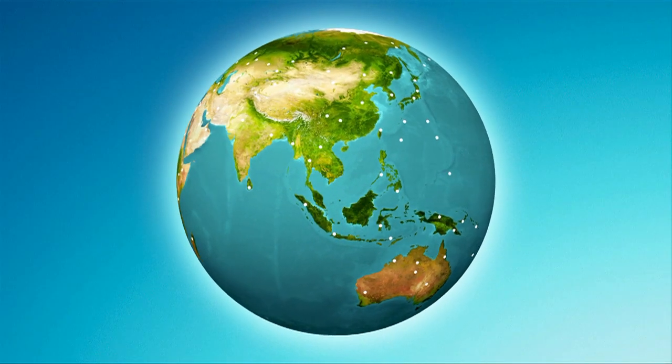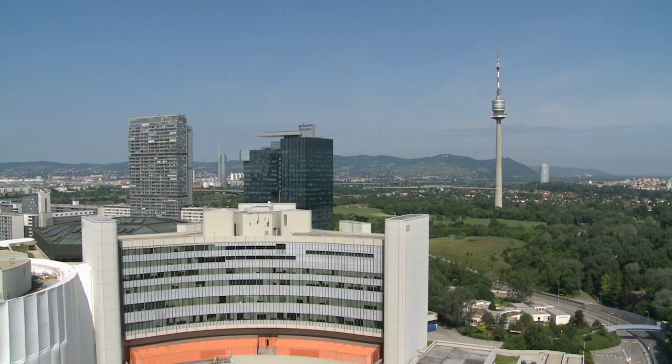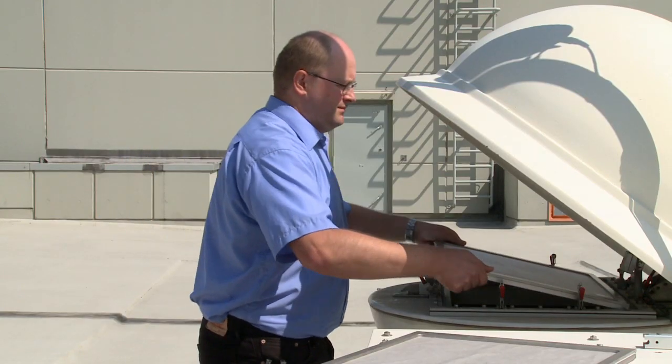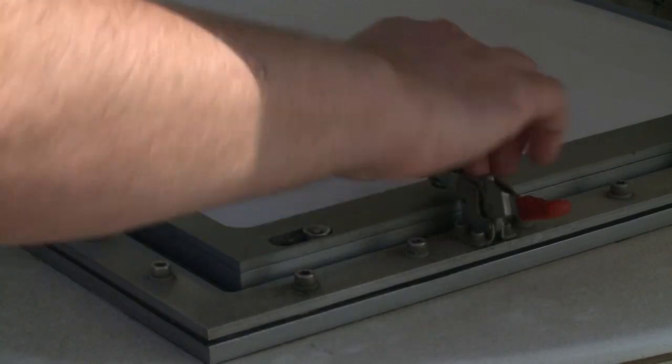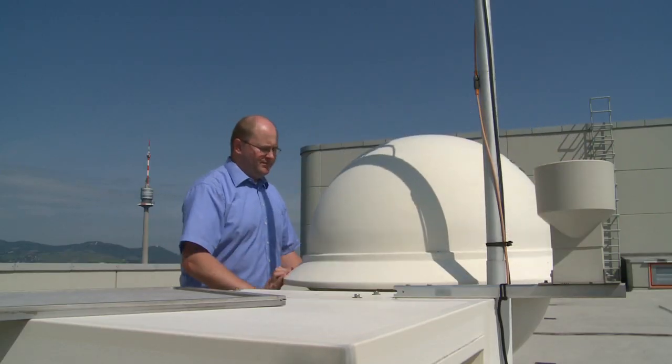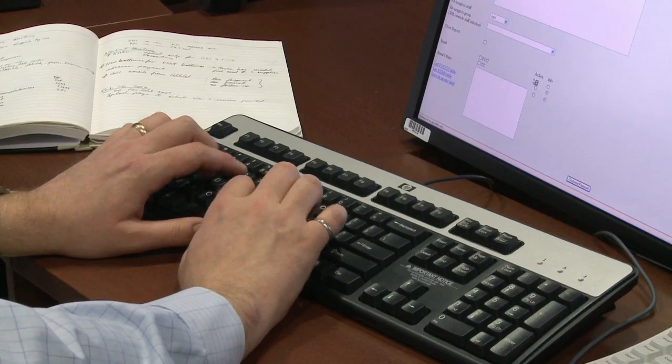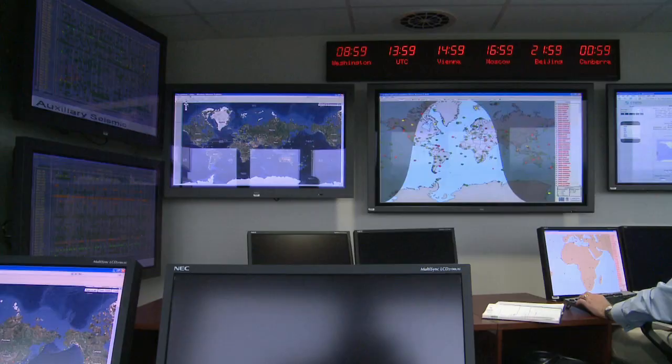Some 250 stations send data in near real time to the Vienna headquarters of the CTBTO — the independent world body to observe possible breaches to the treaty. It watches the globe for signs of a nuclear blast anywhere, by anyone. This room is the first point of entry for anything technical in this organisation — the first call that our station operators and NDCs make for any issue dealing with operating and maintaining the system.